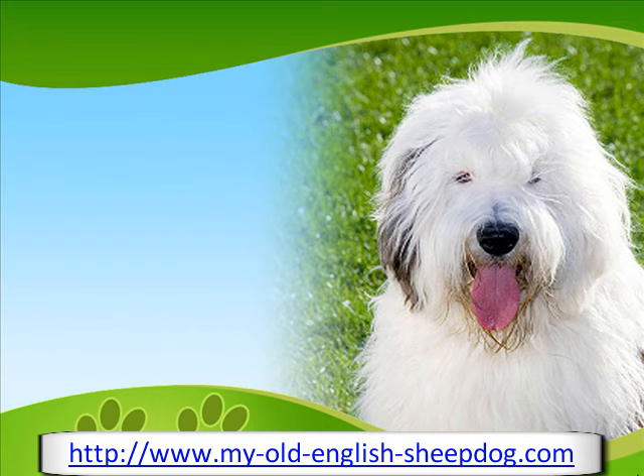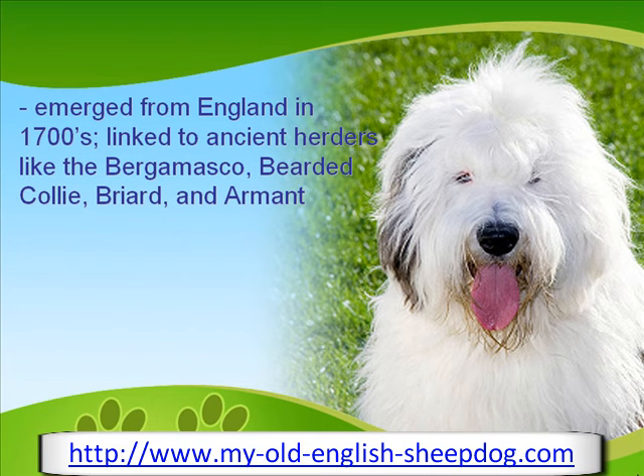The breed emerged in England in the mid-1700s, and it seems likely, given its characteristics, that it is linked to ancient herders, including the Bergamasco, the Bearded Collie, the Briard, and the Armant.